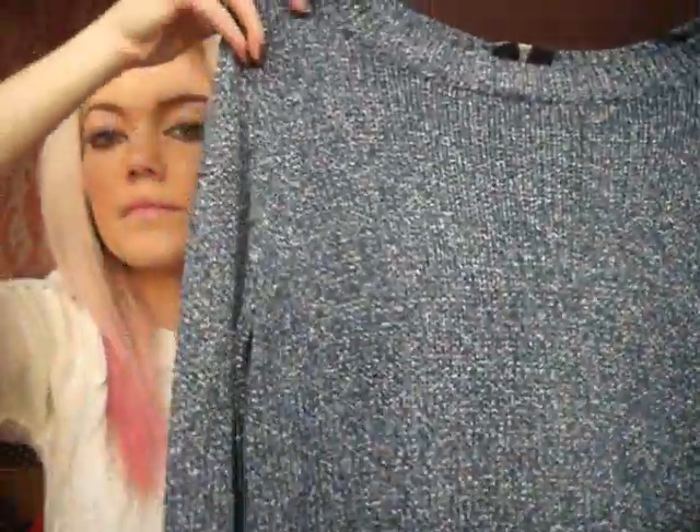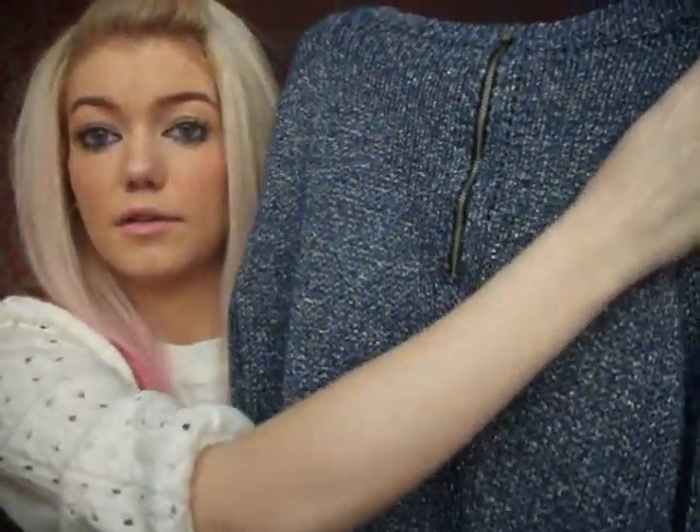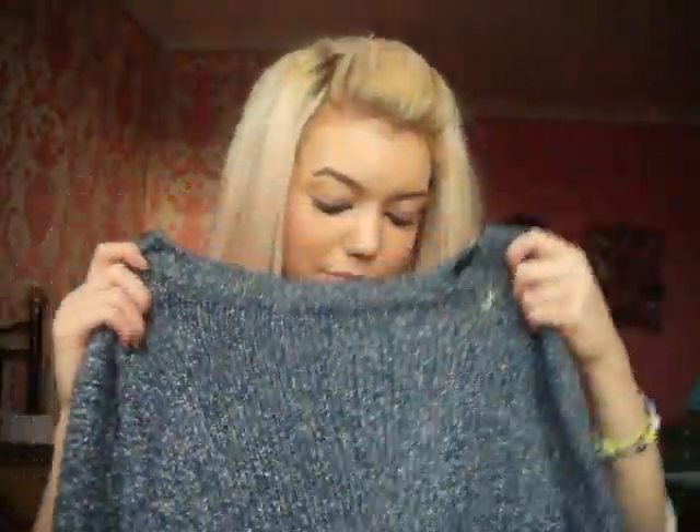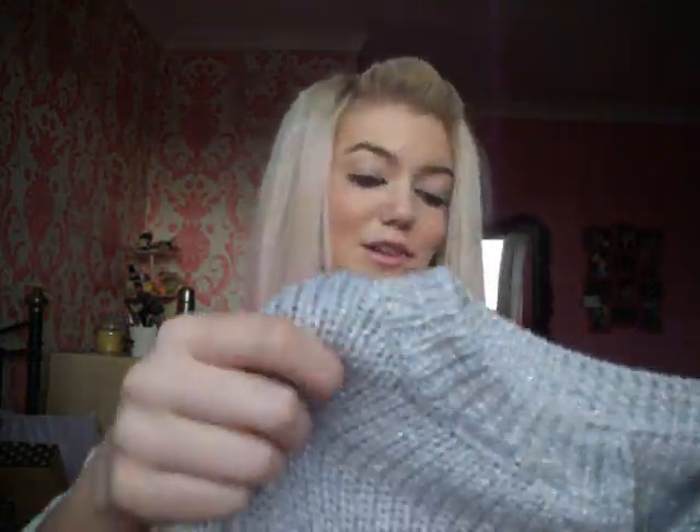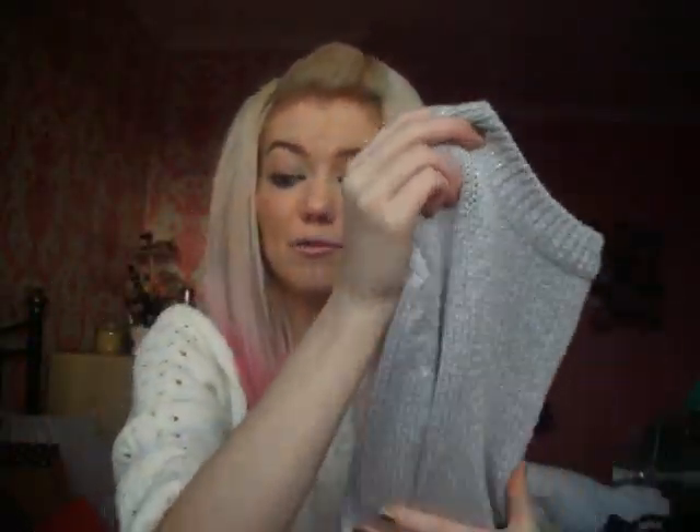Then I went to H&M. As you all know I'm like a magpie - I just love glitter. So I got this jumper that's really long at the back and short at the front, with a zip down the back. I always roll the sleeves up on this. They've got it in loads of different colours and it was £14.99 which isn't too bad for a jumper. I wear it all the time. I loved it so much I got it in another colour - a lilac icy blue colour. Again that one was £14.99.